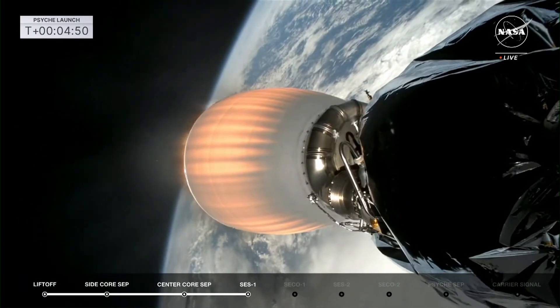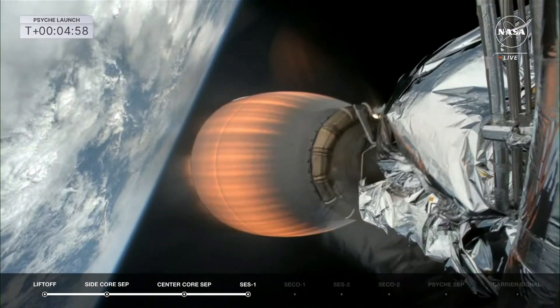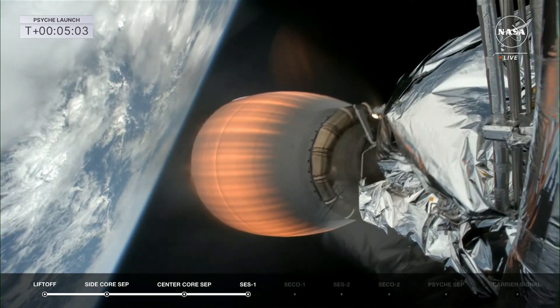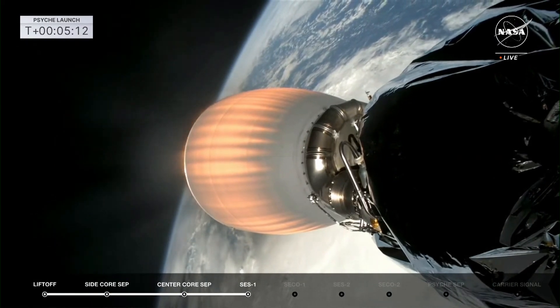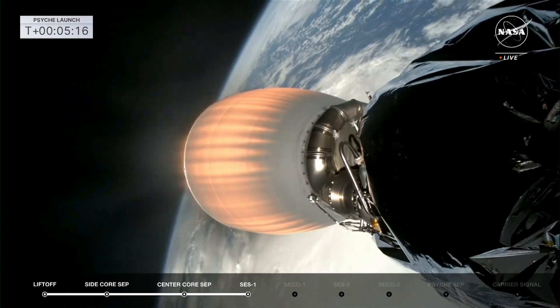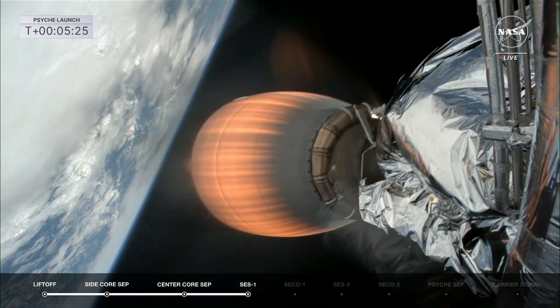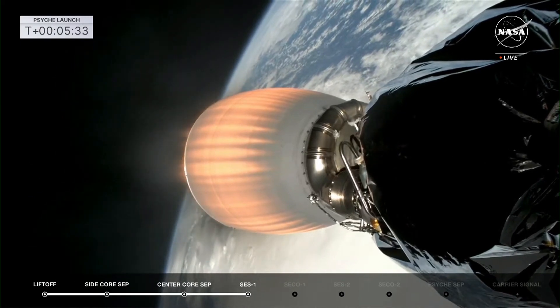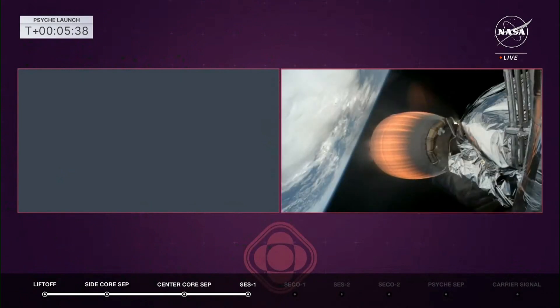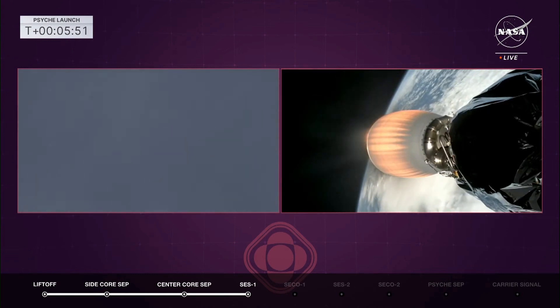Their recovery vessel is out in the waters right now, looking to recover both of them. Getting a good burn now from the second stage. We are going out over the Atlantic Ocean, heading south towards southern Africa. On the right-hand side you see the glowing engine of stage two — we've got two cameras there. On the left, we're tracking those boosters coming back down.